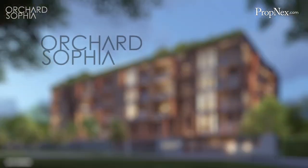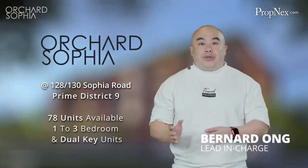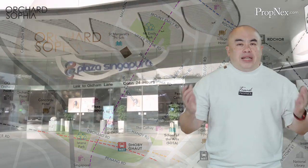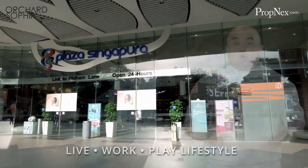Welcome to Orchard Sophia. Orchard Sophia is a new prime district 9 development sitting along the transformation of Orchard and the Sophia region, bringing the ultimate live, work and play lifestyle to residents.